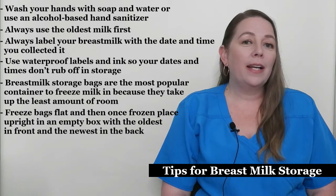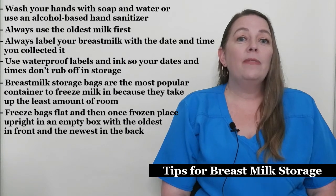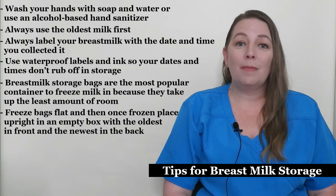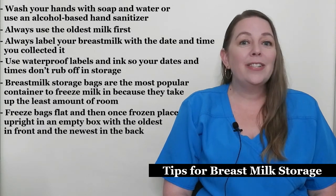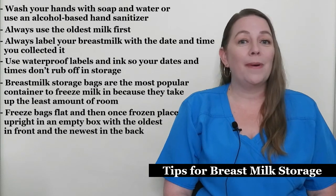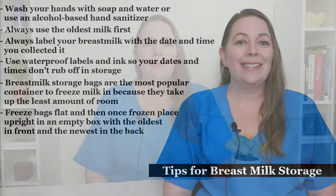You can also organize milk in large zip-lock bags if you desire. If you have limited freezer space, consider purchasing a small deep freezer for breast milk only — when you're finished with it, you can use it for food or pass it along to another breastfeeding friend.